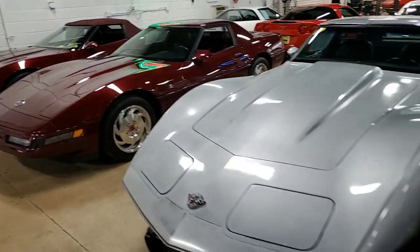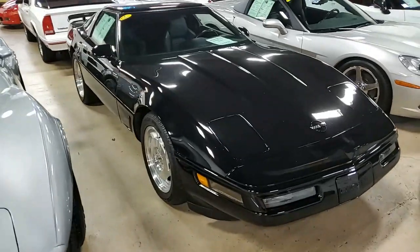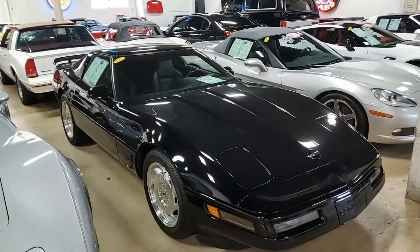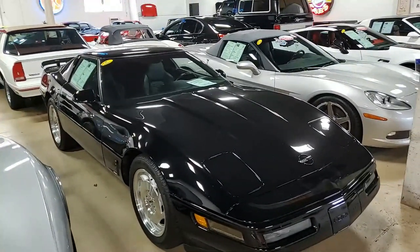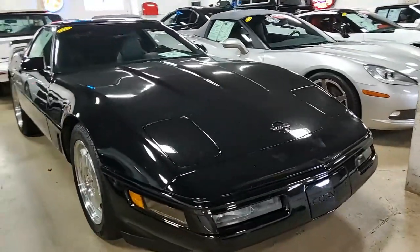A 1996 Corvette here on our lot that has had just one owner since it was originally purchased. This 1996 Chevrolet Corvette LT4 Custom Coupe has had just one owner and it has just a little over 19,000 miles.